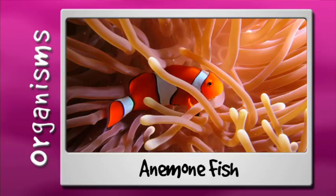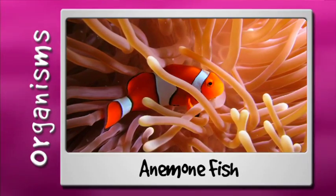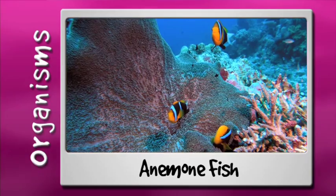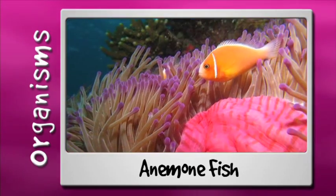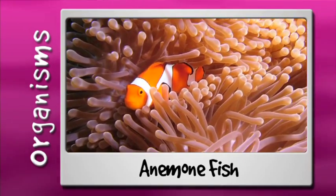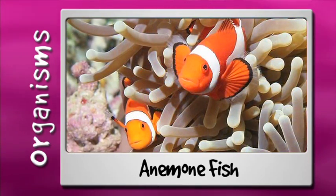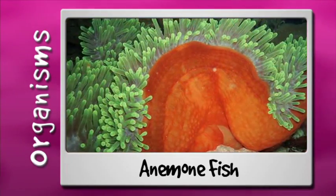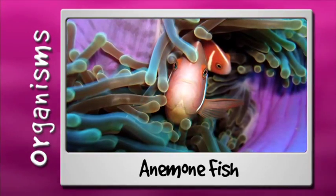Anemone fish are commonly called clownfish and can be found nestled in amongst anemones. They can be orange or red to black and have one to three vertical white stripes on their body. It's unlikely that you would find an anemone fish without their namesake and home, as the shelter of the anemone's stinging tentacles helps to keep them safe. Both anemones and their residents are harvested for the aquarium trade and can be susceptible to over-exploitation.